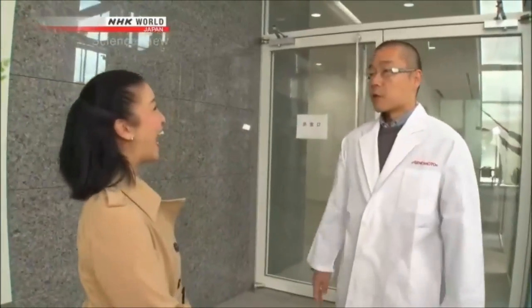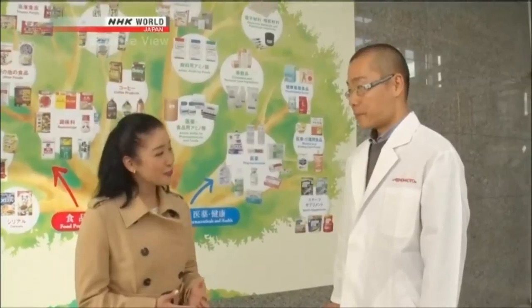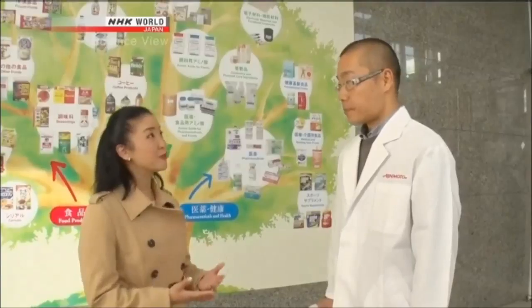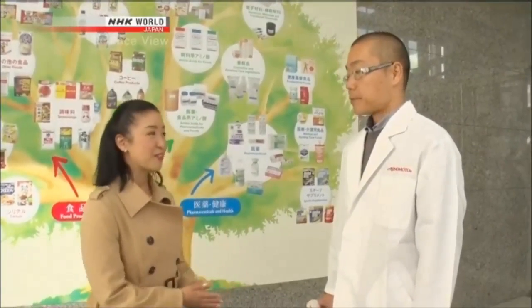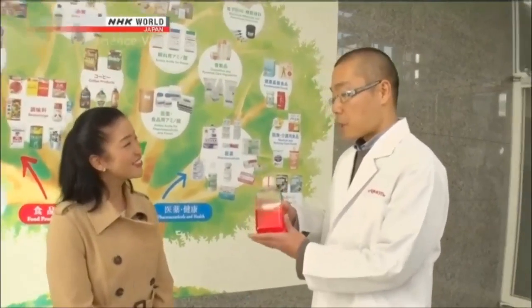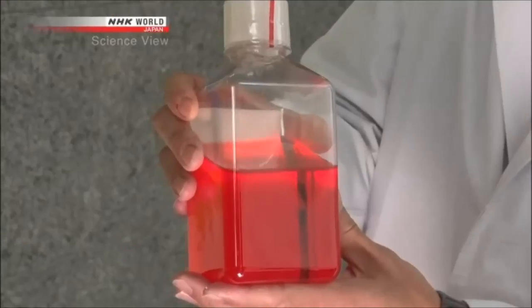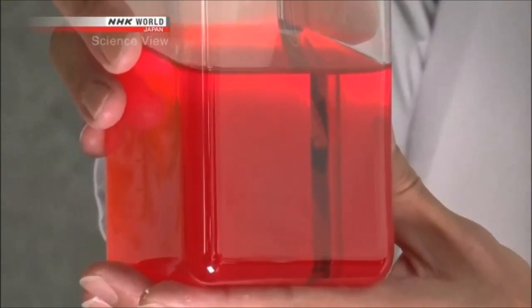Sho Senda is the senior researcher developing cell culture mediums. I imagine a cell culture medium is like nutrition for cells — like food for us. The medium must taste really good to the iPS cells. That's right. And this is the only culture medium approved for clinical applications of iPS cells in Japan. It has world-class performance.